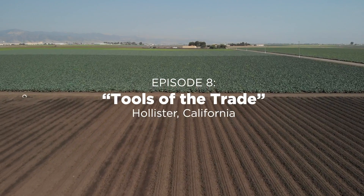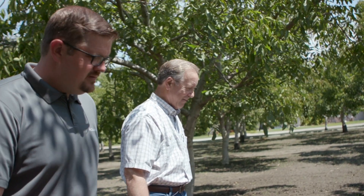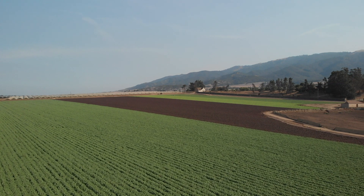This week's episode takes us to Hollister, California, where I met up with Don Perry, Organic Specialist for the JR Simplot Company. Introduce us to this area that we're standing in right now. What should we know agriculturally about this particular area?